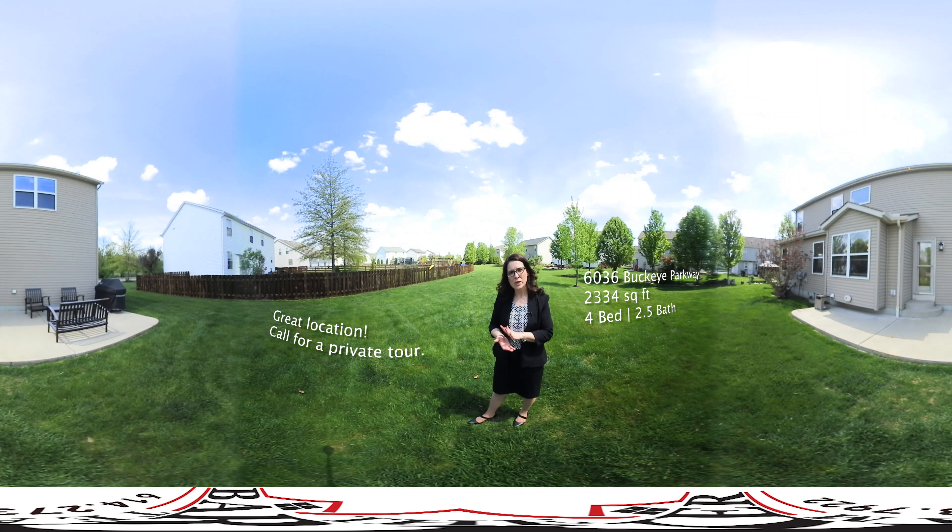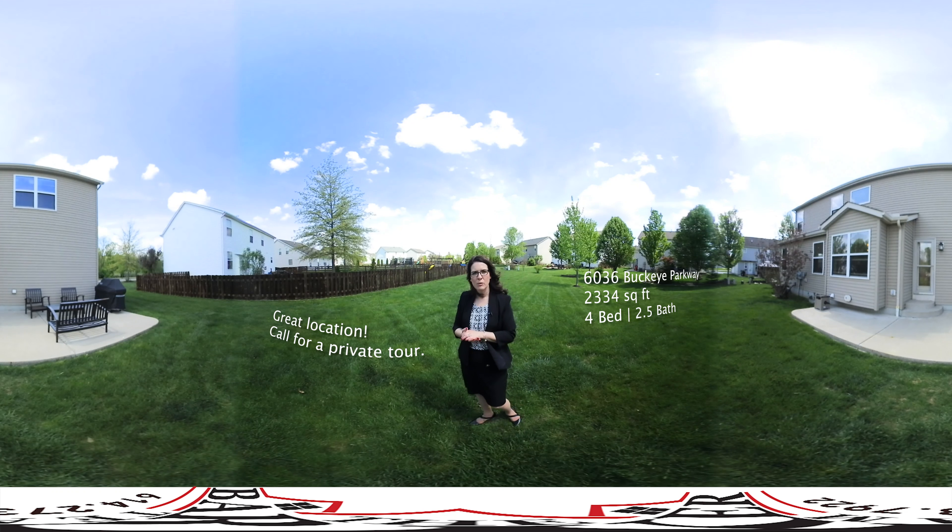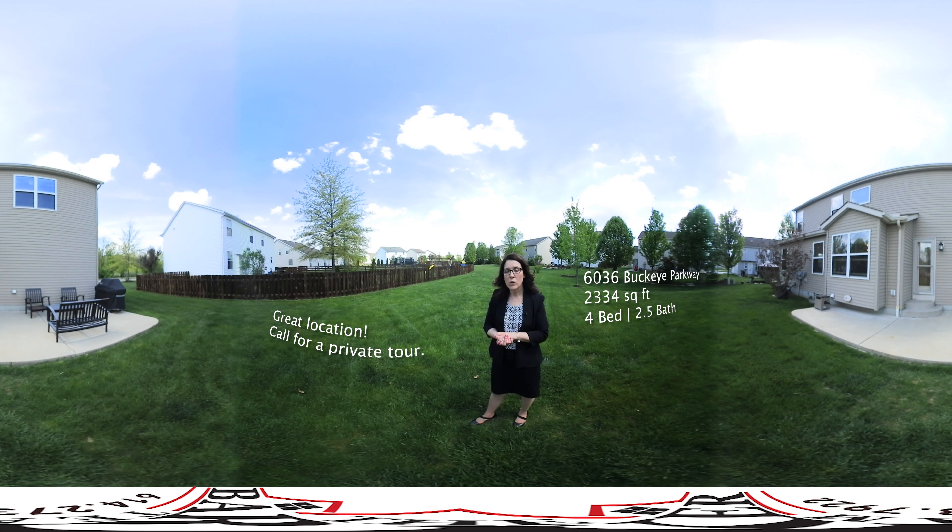So this concludes our video for today. If you're interested in more information or to schedule a private showing please let us know. Or if you're interested in selling and would like a unique video like this for your home, we'd be happy to do the same for you. Thanks so much.